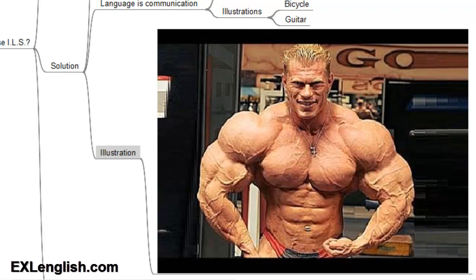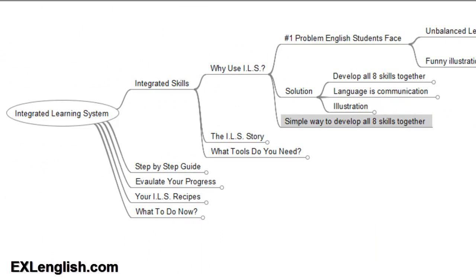So that's why we want to help you learn how to use the integrated learning system to develop all eight skills equally. In this series of videos, we're going to be talking about the integrated learning system story, the tools that you need, a step-by-step guide to show you how to develop each of the eight key skills individually, how to evaluate your progress, recipes for the integrated learning system, and what you need to do now to begin developing them. If you have any questions or feel there was something I didn't explain clearly, please leave a comment below. Or if you have a story to share about your English learning, or a tip or resource that would benefit other students, go ahead and leave a comment as well.